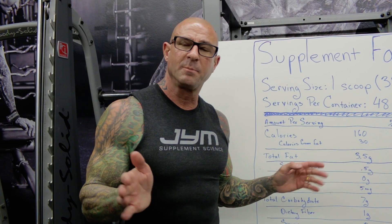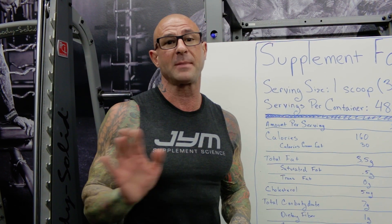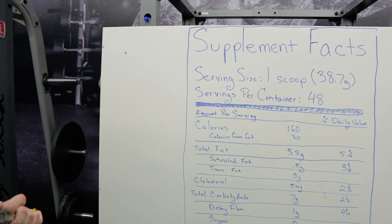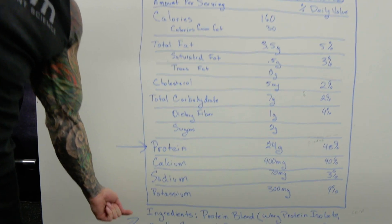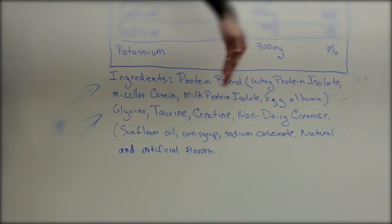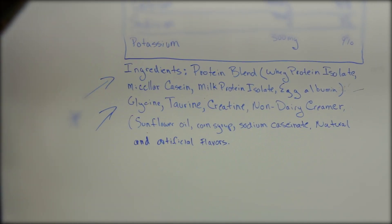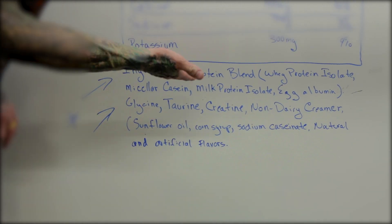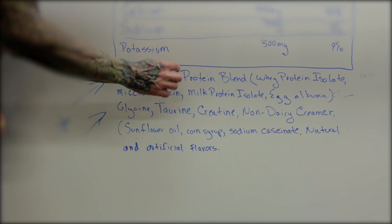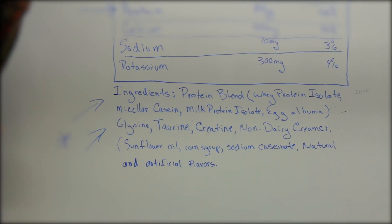Now, we've found a protein powder blend, but is it a true non-proprietary protein powder blend? That means, do they tell you the exact amount in grams of every protein source in the blend? If we look at a typical protein powder's ingredients listing, they'll list each ingredient based on its concentration, meaning ingredients that show up first are in higher concentration than ones that show up later. The first ingredient on the list is the protein blend, which is a good sign because it shows protein is the main ingredient.